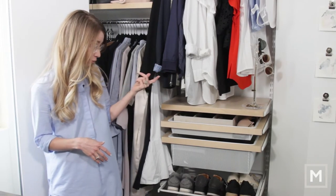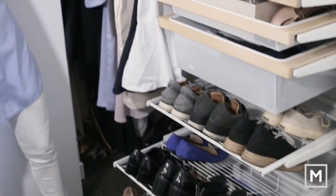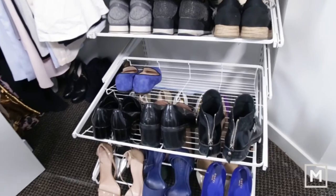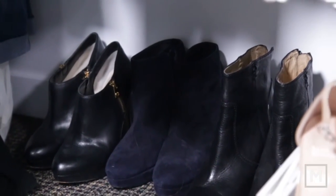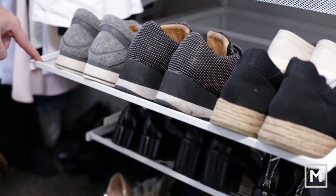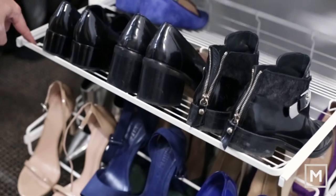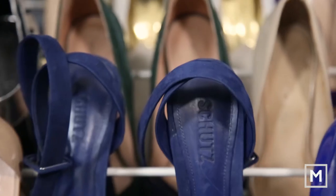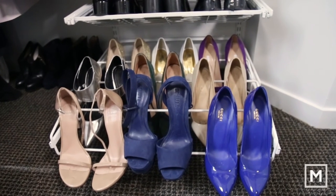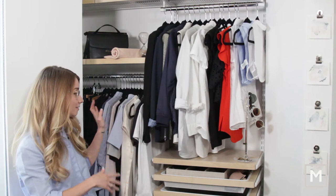I used to be the crazy shoe woman — I actually had my own separate closet in another room just for shoes. I've paired those down a ton. I can actually fit all of my shoes for both summer and winter in here. My winter boots are in the back behind and underneath these dresses, and all my other ones fit on the rack. I've got my sneakers, which are pretty much what I wear all the time now, plus some loafers and my heels — which probably gather some dust because I don't wear those a whole lot.